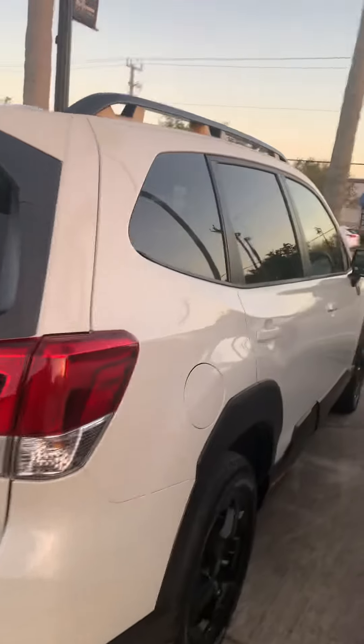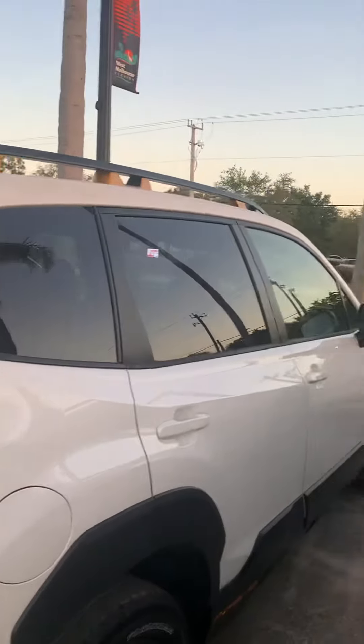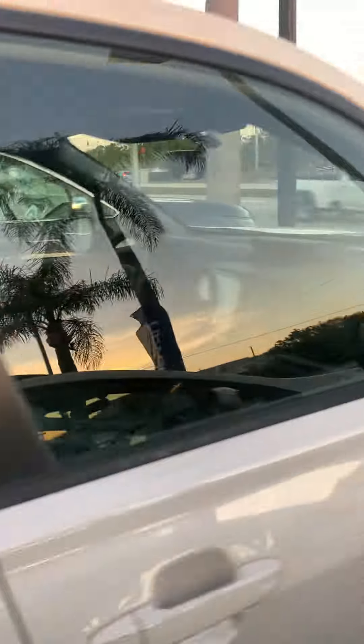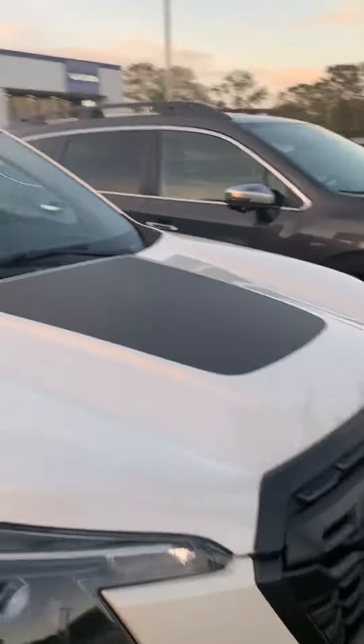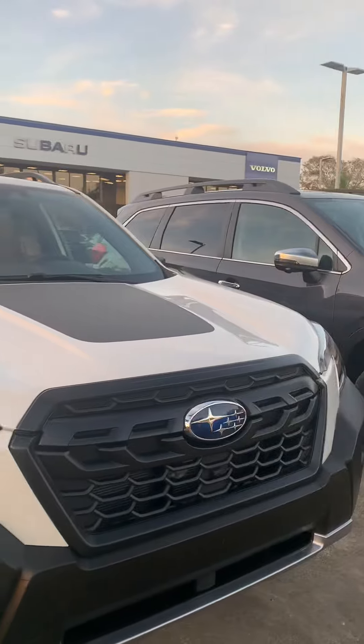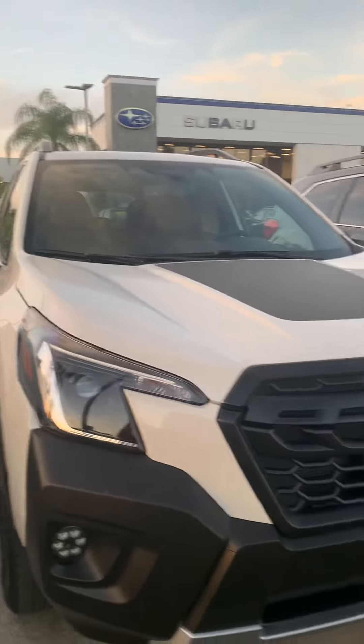The color on white really lets that black accent stand out. If you have any questions or concerns about the Forester, we do have a few coming in this month. Depending on what trim you're looking for, we may have what you need — feel free to reply to the text or email. Hope to talk to you soon, take care.